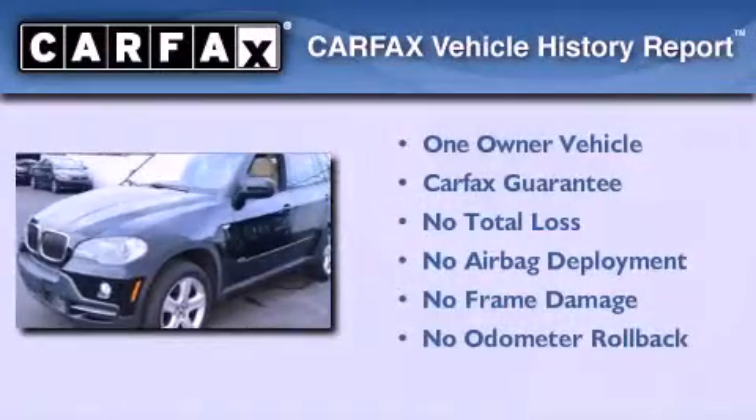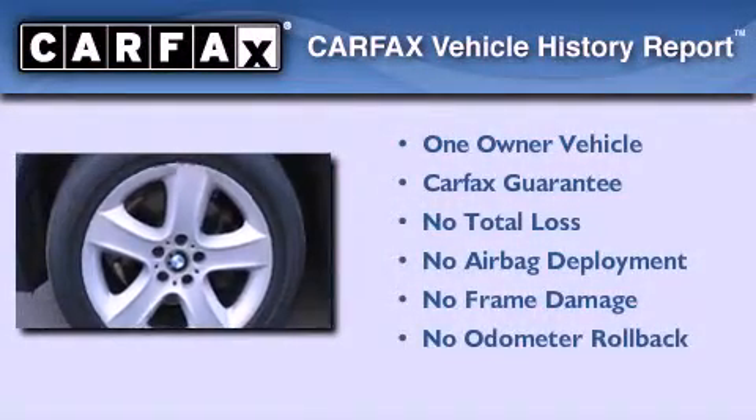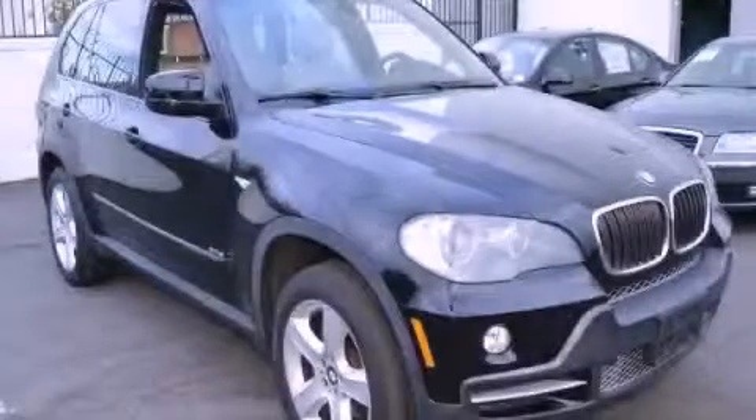This BMW has had only one owner, and it qualifies for the Carfax buy-back guarantee. Contact us today and schedule your opportunity to see this vehicle in person.